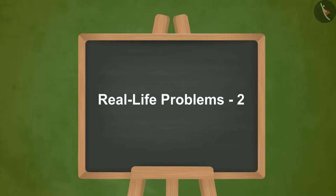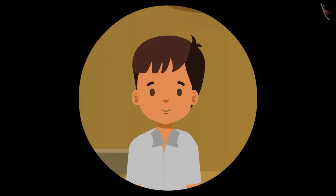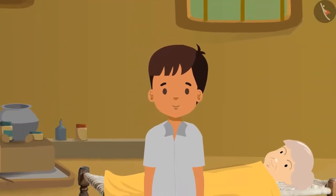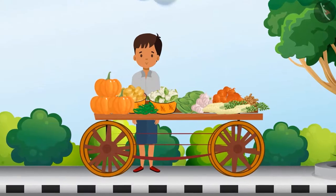Today we'll see how mathematics can be used in day-to-day activities. Kids, you already know this talented boy Vimal, and this is his family. Vimal runs a vegetable cart to earn for his family.